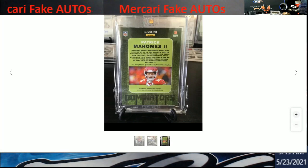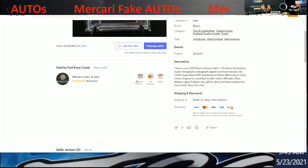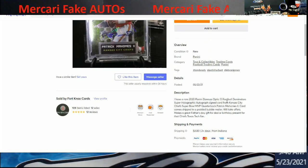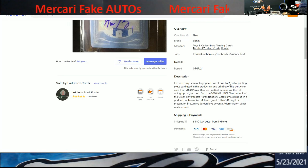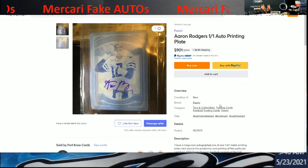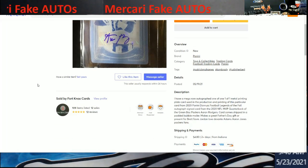I did look at the description. It says: 'I have a rare 2020 Panini Donruss Optic football Dominators super holographic autograph card' — 'super holographic' just makes it sound funny. Then the other listing: 'I have a mega rare autograph, one-of-one metal printing plate card used in the production of this particular card.' It doesn't really say that clearly. It also claims it was 'autographed by Aaron Rodgers in person.' Be careful what you're getting out there.